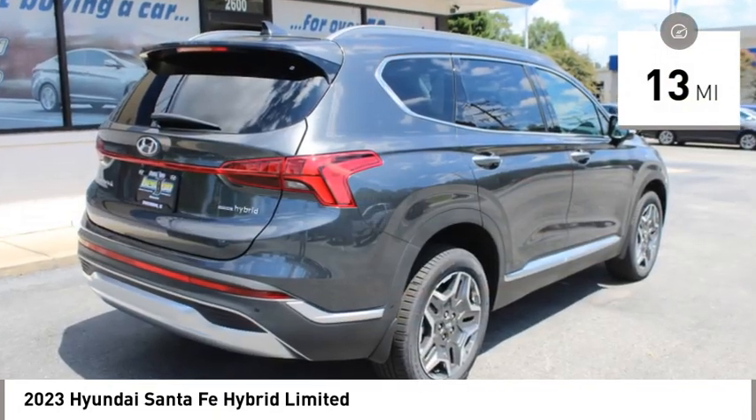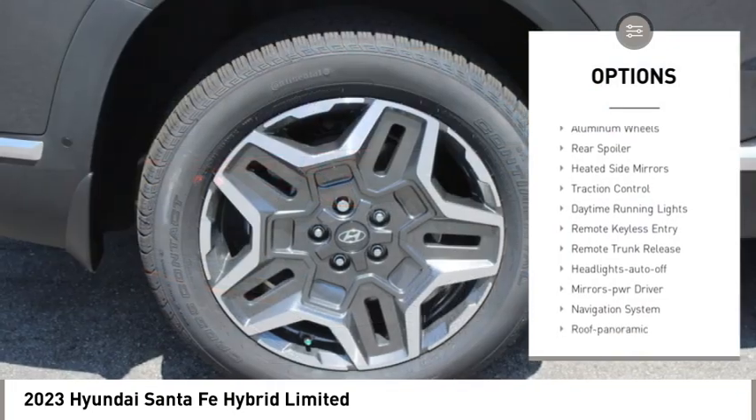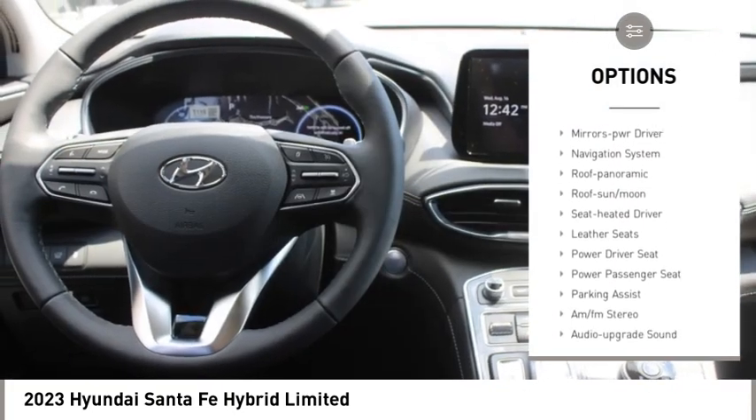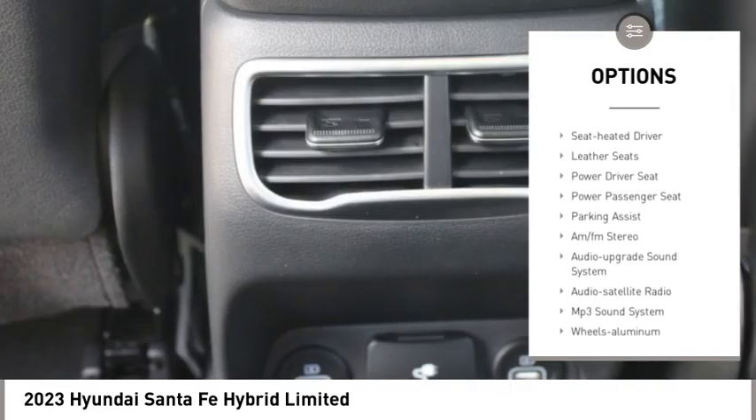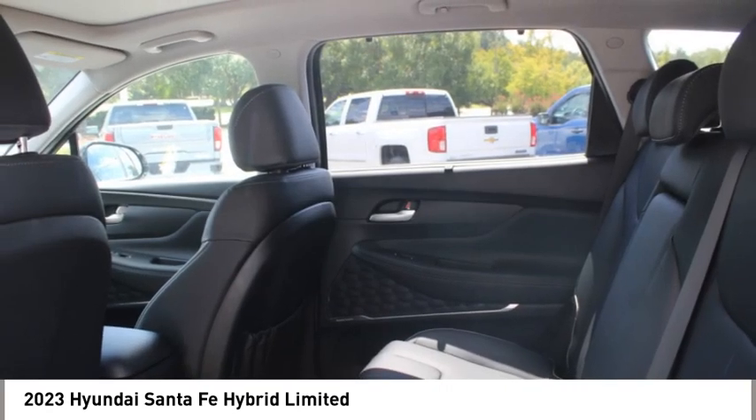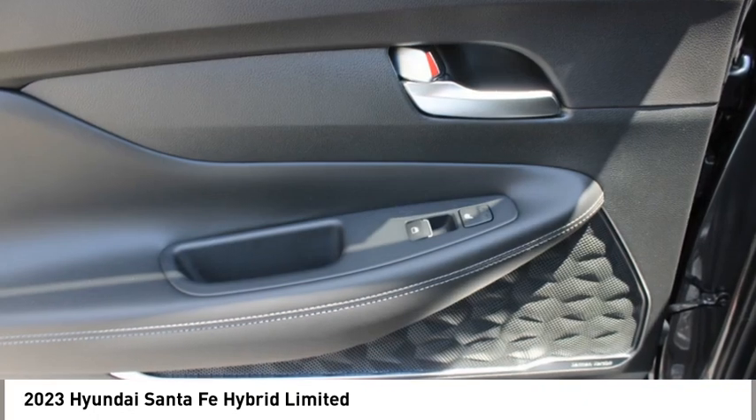Here are some of this vehicle's great options: all-wheel drive, aluminum wheels, rear spoiler, heated side mirrors, traction control, daytime running lights, remote keyless entry, remote trunk release, headlights auto-off, and mirror memory.